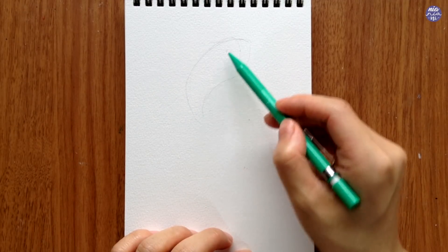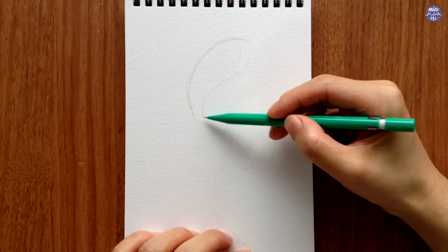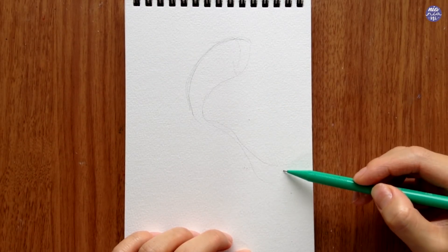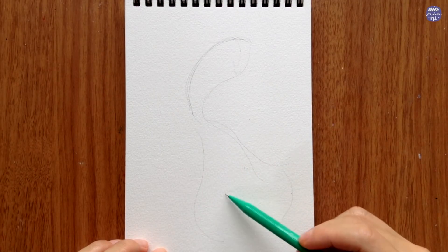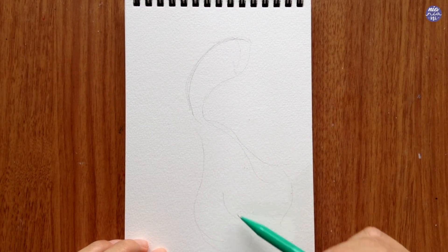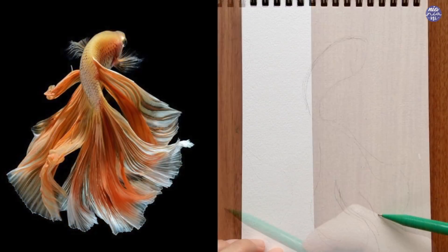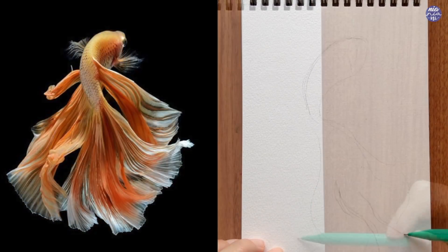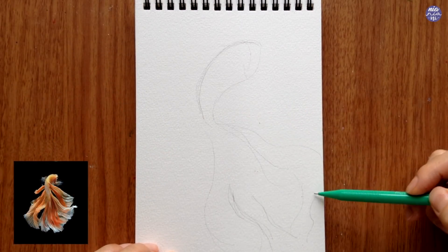Like usual, I started out by drawing out the rough outline. I only need the body to be fairly clean, but as for the fins and tails, I'm going to keep it fairly loose. This is the picture that I'm going to base this painting on. I just really love the composition and the movement of the fish, but I'm going to change the color scheme to blues.